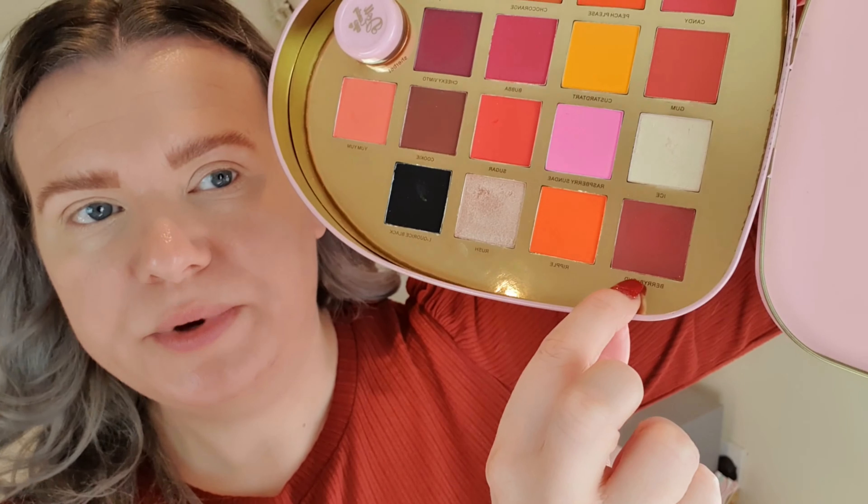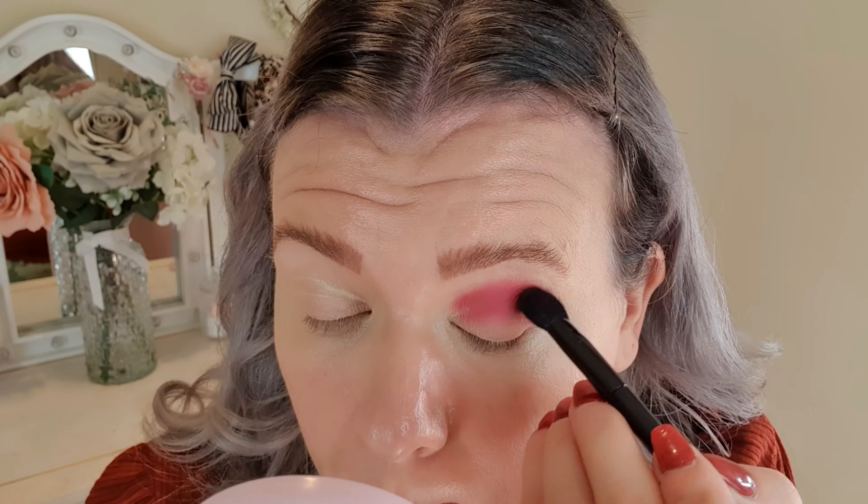I've just primed my eyelids using the P Louise 0.5 base. The first color I'm going to take is this one here called Berry Blend — I'm going to take that into my crease, all around it, and then blend that in. These are so easy to blend, that's one of the things I love so much about this palette — minimal blending. Anything that makes my life easier is a win! Next, just above my crease, I'm going to take this color called Coke, which is kind of a mid-brown.